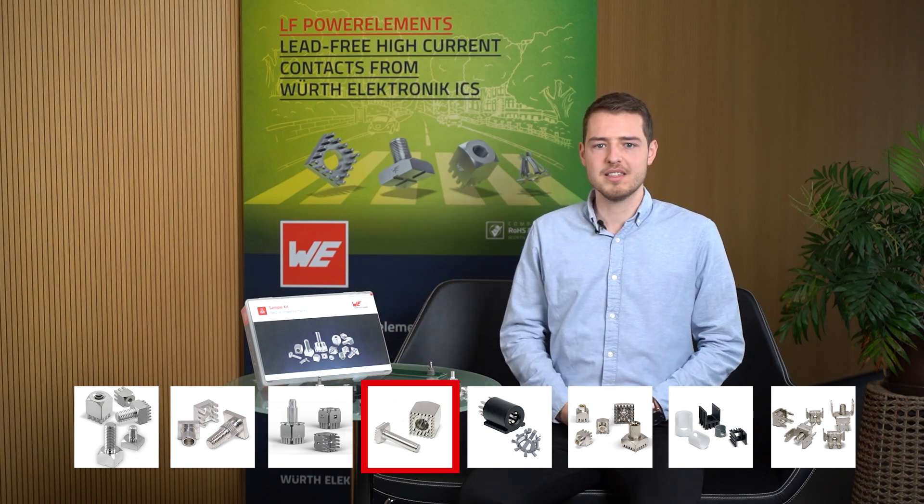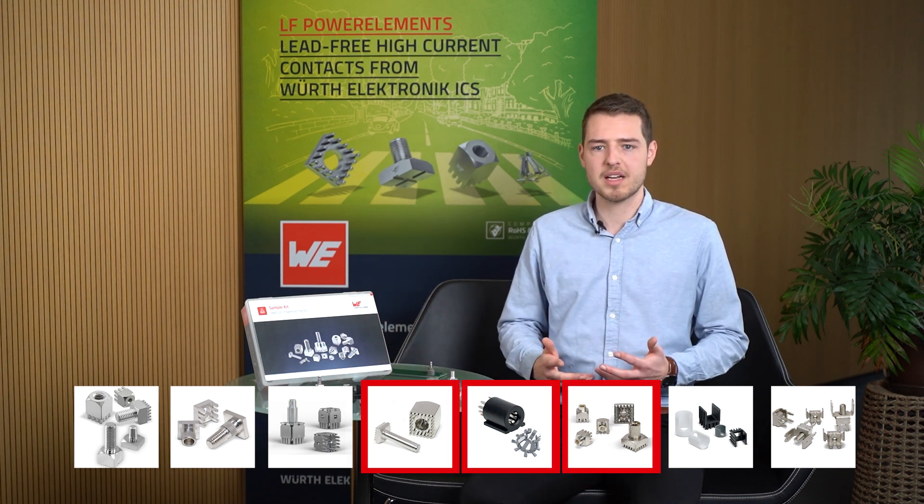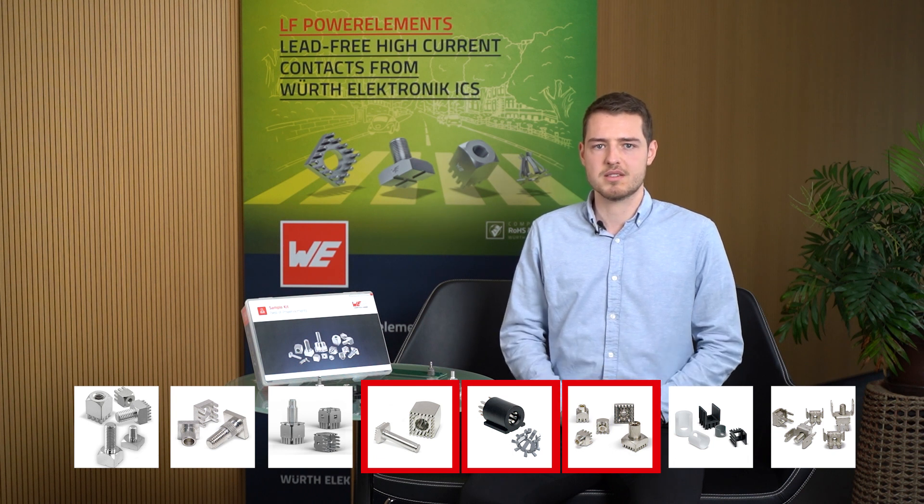Power Lamella, Power Basket and Power Radsock are pluggable connections, which allow several plugging cycles.